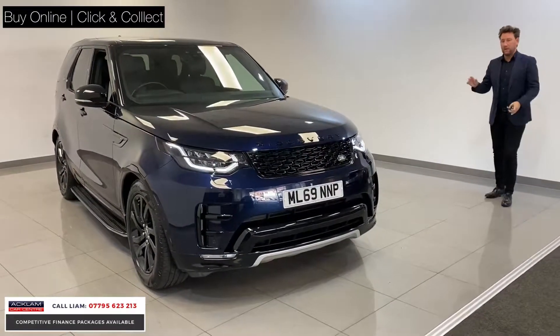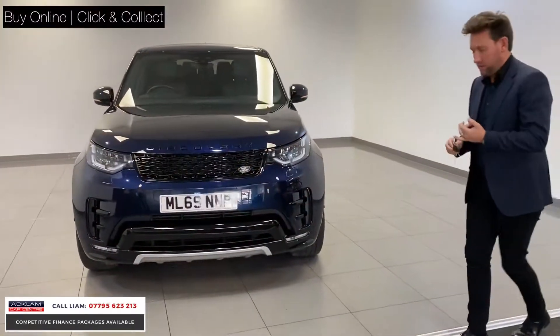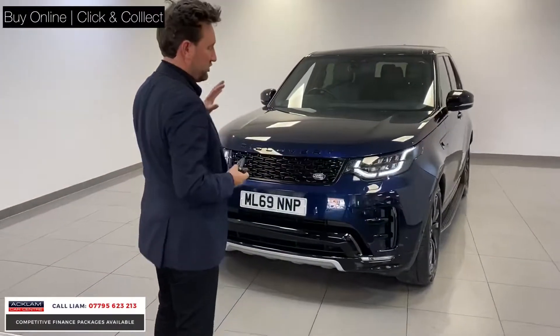Beautiful car, 8,000 miles, finished in Loire Blue, and the car's 12 months old with 2 years Land Rover warranty, but it looks stunning.